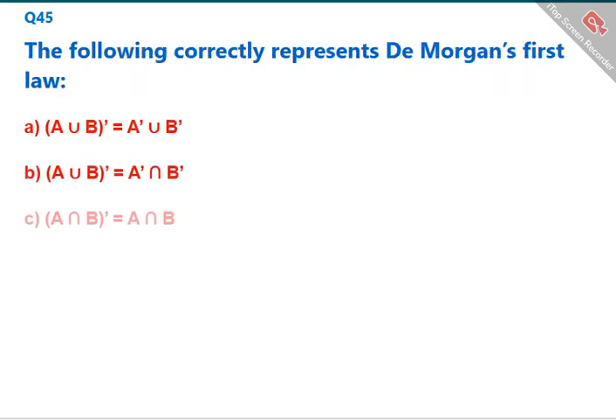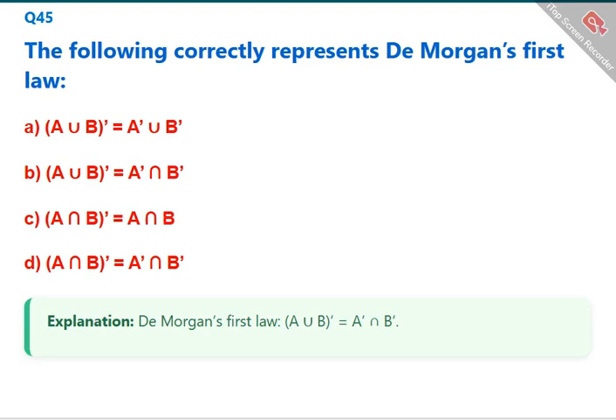The following correctly represents DeMorgan's first law: the complement of (A ∪ B) equals the complement of A intersected with the complement of B. The correct answer is B: (A ∪ B)' = A' ∩ B'.